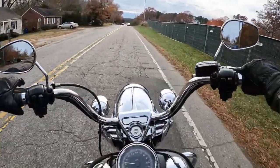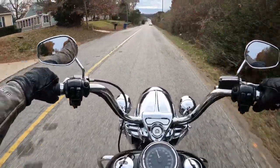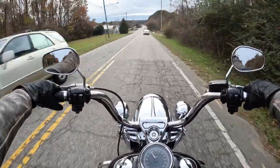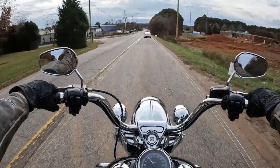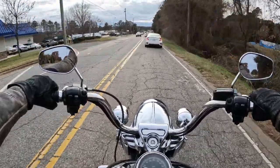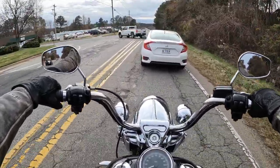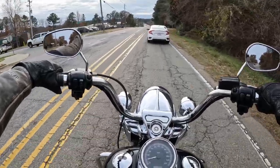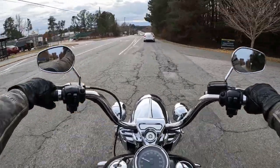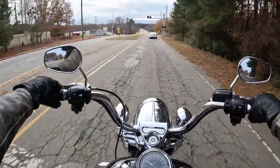This thing is smooth. One of our HOG members here in the Raleigh HOG chapter — Steve — has put, I think, 160,000 miles on his Road King. I want to say it's in that same year, that timeframe. So if that tells you anything, these things are made to go. King of the road, that's for sure.